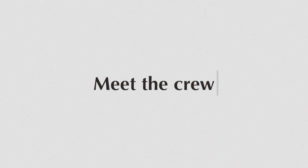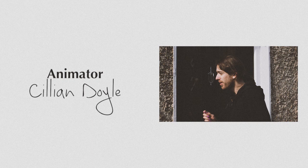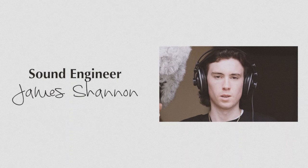Welcome to In My Life Production Overview. Meet the crew. Meet the cast.